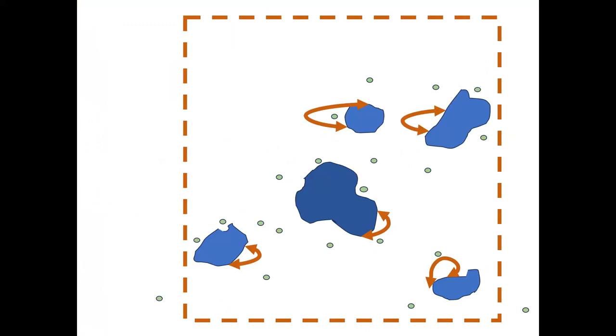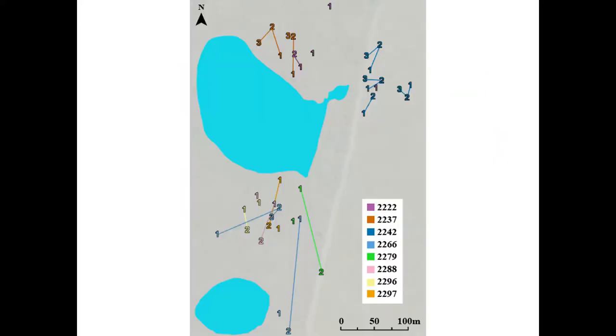We also looked at terrestrial site fidelity. For individuals that used the same wetland at least twice, did they estivate in the same area each time the wetland dried, or was it random? Most individuals go to the same general area to estivate underground year after year, even if the wetland is surrounded by suitable habitat. We used maximum bearing widths to quantify directional fidelity across three sites and found that direction was significantly different from random — so there's some terrestrial site fidelity or site memory.